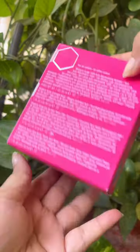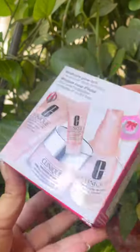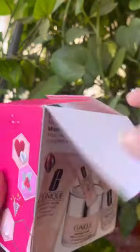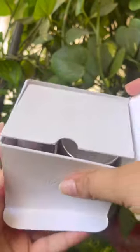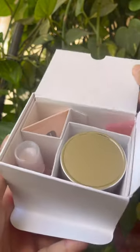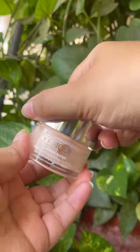Let's unbox this super saver kit from Clinique. At a price of 150ml moisturizer which is for ₹3100, you get three more items free. This kit consists of a total of four products — first we have the 50ml moisturizer.